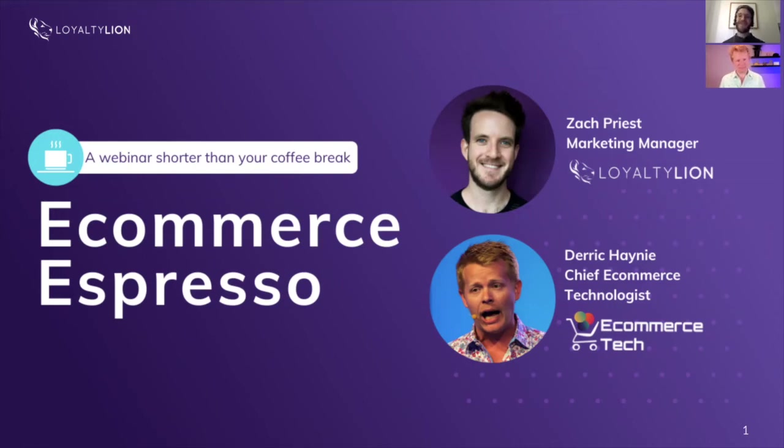Hi everyone, thanks for joining us for another episode of Ecommerce Espresso. It's so good to see so many of you coming back for more. If this is the first time you're joining us, welcome to Ecommerce Espresso — it's the webinar that's shorter than your coffee break. To keep these episodes quick and insightful, we don't do a Q&A at the end.